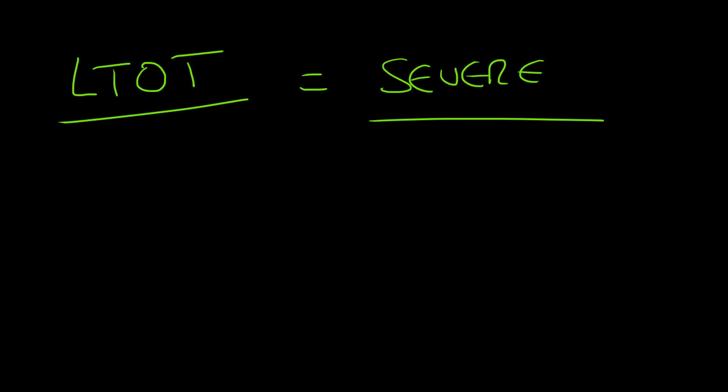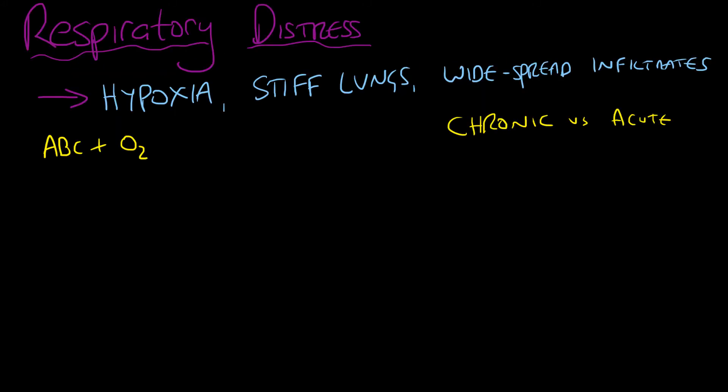Let's now discuss a couple of the elements that would contribute towards respiratory distress. Respiratory distress is really hard to characterize, and in advanced specialties like respiratory or intensive care medicine, this provokes a lot of debate. However, there are certain things you must just learn off — you will learn a stock definition for ARDS and for RDS.